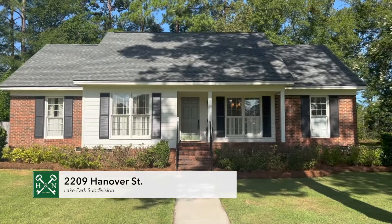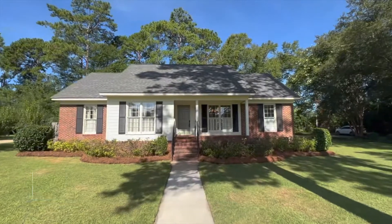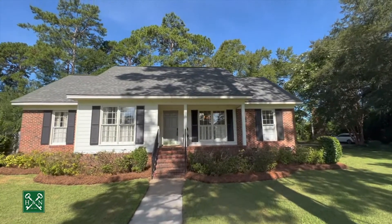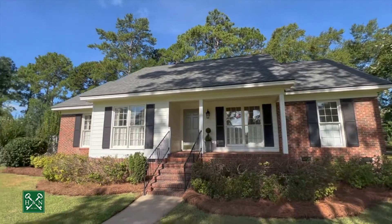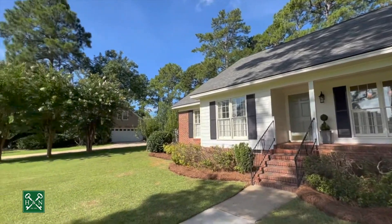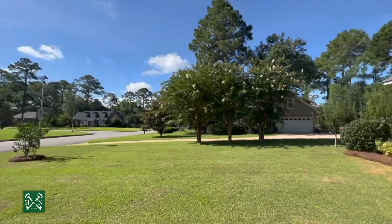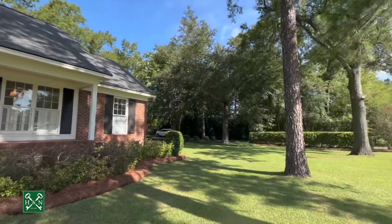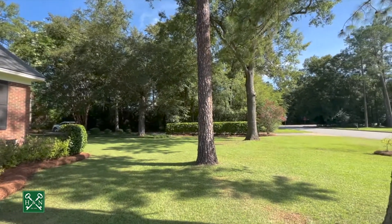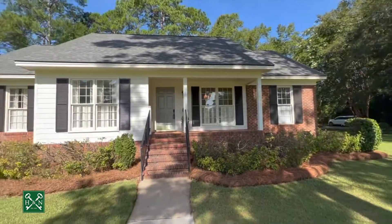Welcome to 2209 Hanover located in the Lake Park subdivision. You've got a beautiful brick home with a brand new roof just installed last week with architectural shingles. Here's a pan of the front yard — you've got some citrus trees in the front, including a lovely orange citrus tree, and blueberry bushes in the back. It's a corner alley lot located in Northwest Albany.